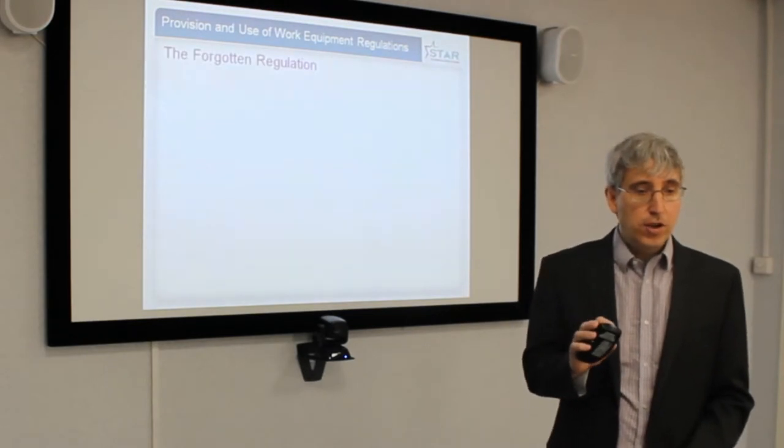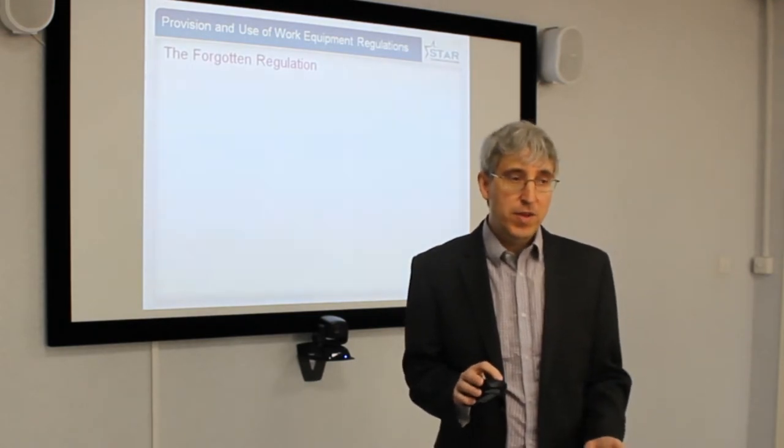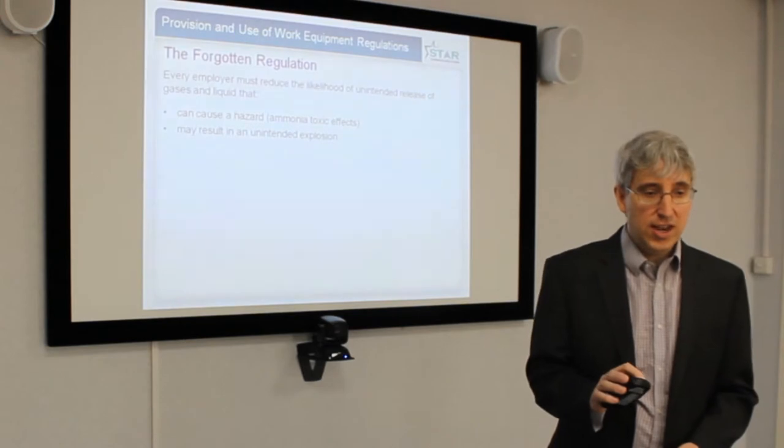The Provision and Use of Work Equipment Regulations — I consider these the forgotten regulations. Many people don't actually know about them. People who carry out a written scheme of examination under PSSR don't actually know this regulation exists and its requirements.